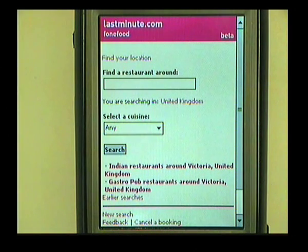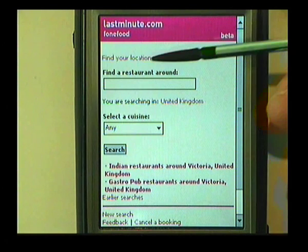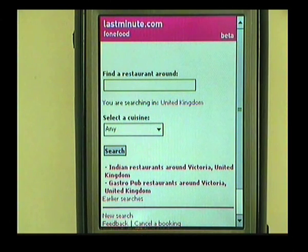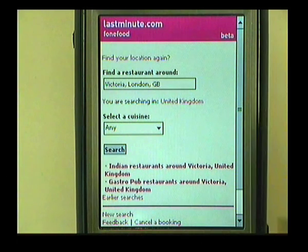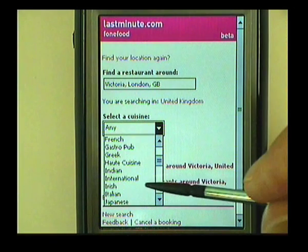On subsequent visits to this page, if you click on the Find Your Location link, the web application will use Gears to automatically find out where you are. In this case, it thinks that I'm in Victoria, London in Great Britain — and that's absolutely right because I'm standing in Google's offices in Victoria in London. As a typical Brit, I love a bit of Chicken Tikka Masala, so I'm going to search for Indian restaurants near here because it's almost lunchtime.